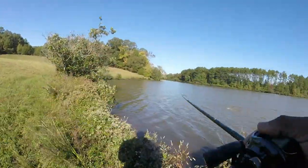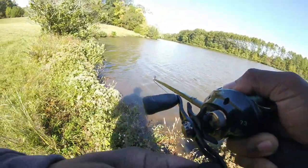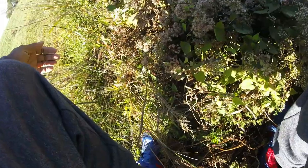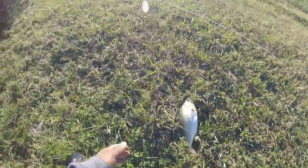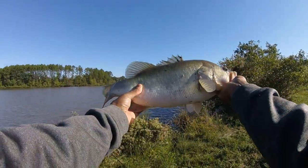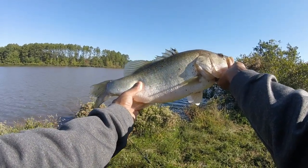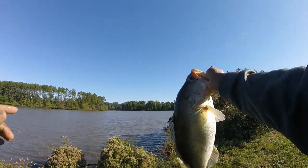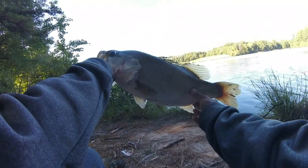Here we go, guys! Oh my goodness — look at that monster right off of the bank! Monster bass on the chatterbait, skinny shallow water. I've got to go get my scale for this one. I had to run back to the truck — look at the size of that fish!